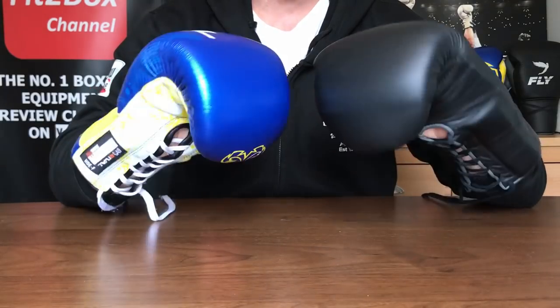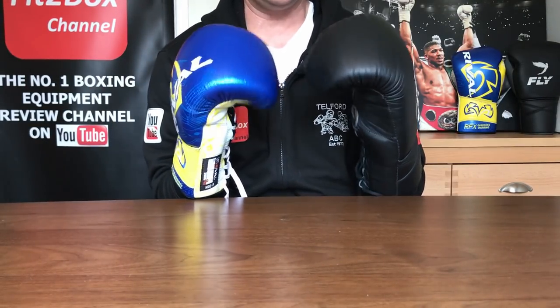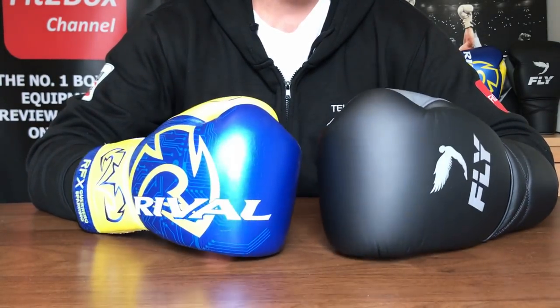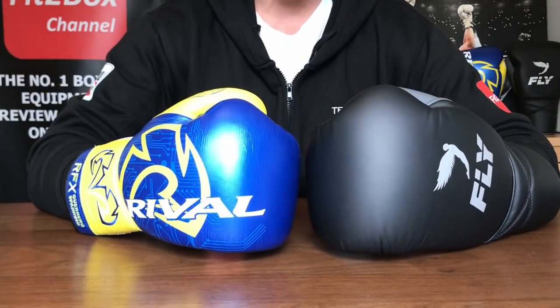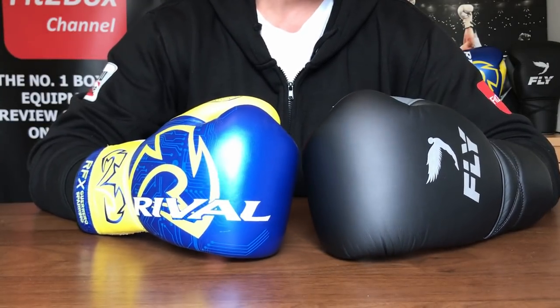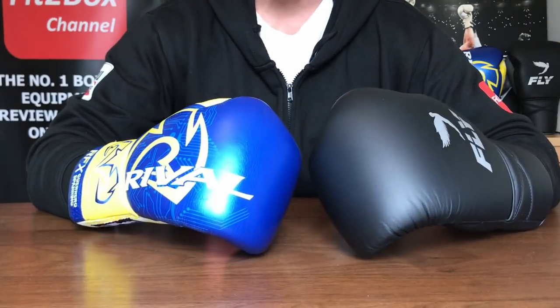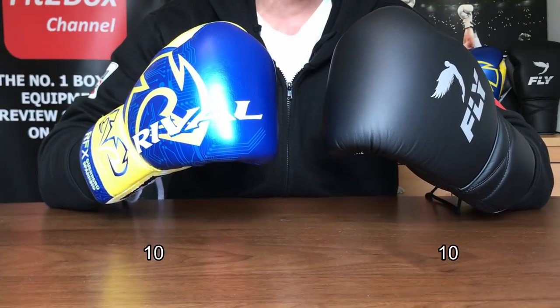Round eleven: performance. Both of these gloves perform superbly — you can open them up fine, they're comfortable, and very stylish. You will turn heads wearing these in the gym. Sparring-wise and on the bag, I can't split them. Round eleven: 10-10.